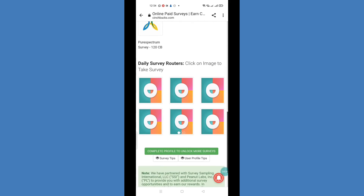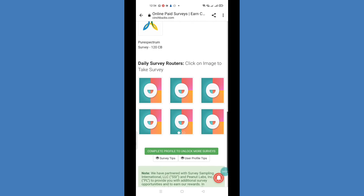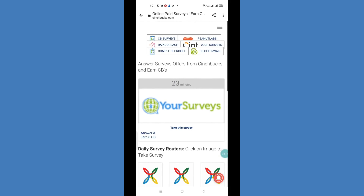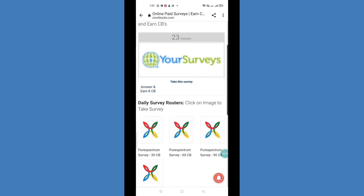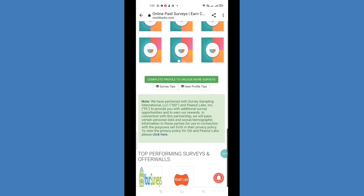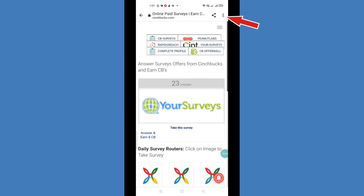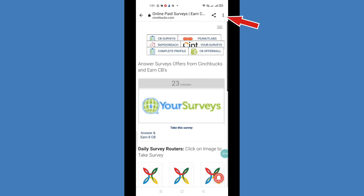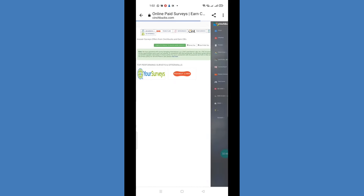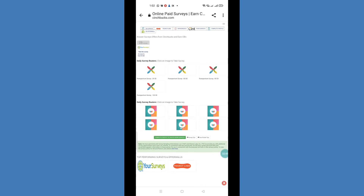There are many survey images and when you click them they will open for you to complete. If you are on your mobile phone, you can use the desktop site interface. Click the 3 dots in your browser settings, select 'Desktop Site,' and this website will open just like it does on a desktop or laptop.